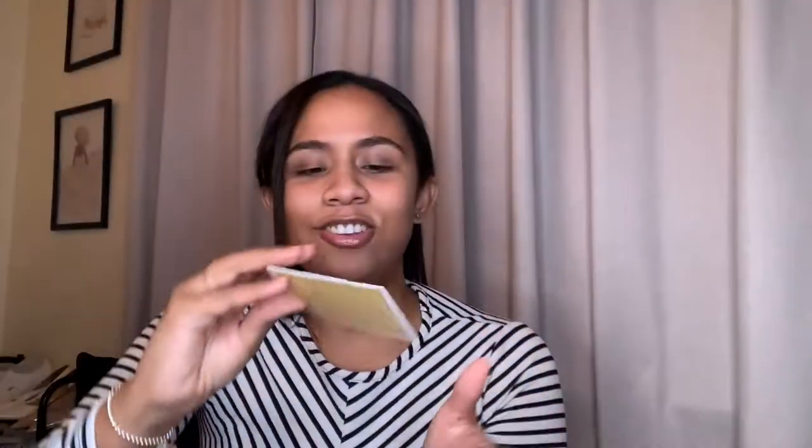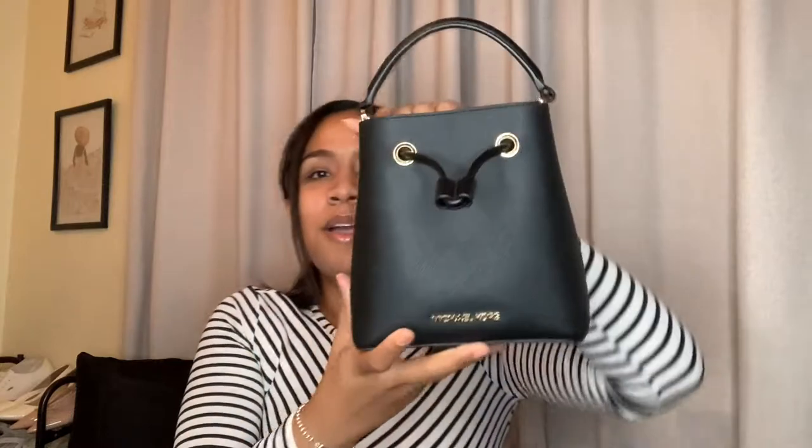The last thing I have is my authenticity card and care card. Maybe I should take better care of the care card because it looks disgusting — sheesh. So yeah, that's basically everything I keep in my small Michael Kors Suri bucket bag.